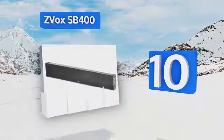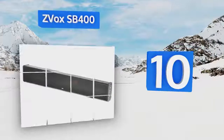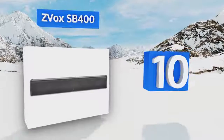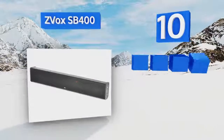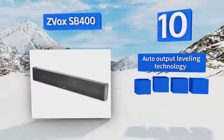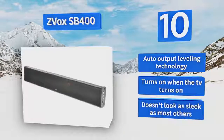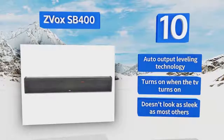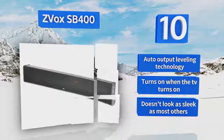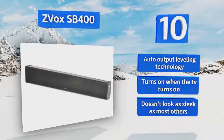Starting off our list at number 10, the ZVOX SB400 has a subwoofer built right into the bar instead of coming with a separate one. While this design may not be capable of as deep bass as some other models, it is ideal if you're tight on space. The anodized aluminum cabinet is extremely durable, it features auto-output leveling technology and turns on when the TV turns on. However, it doesn't look as sleek as most others.